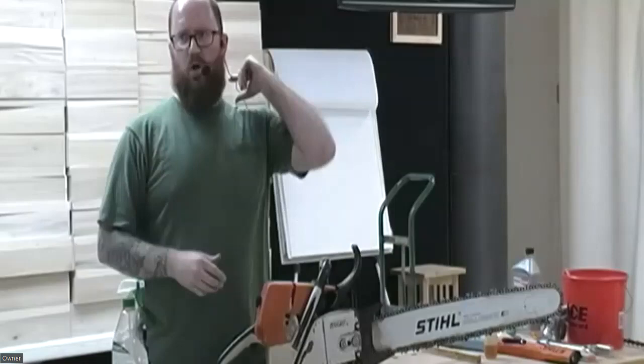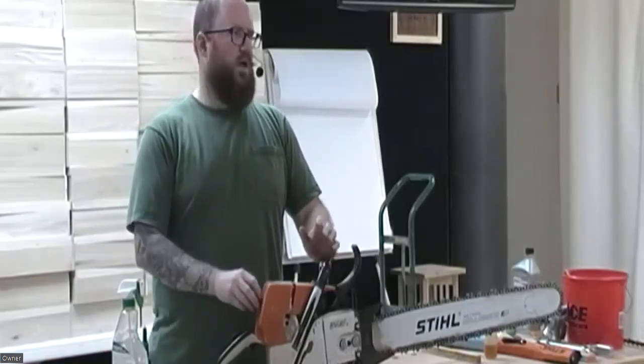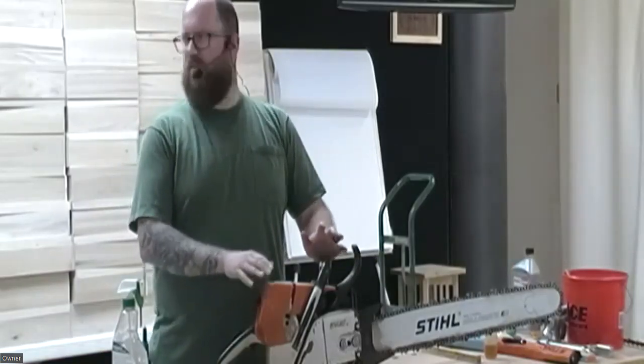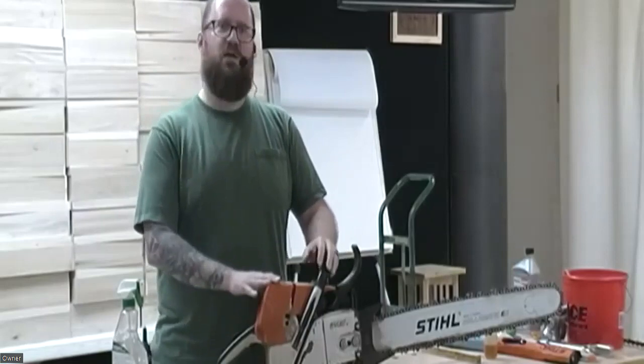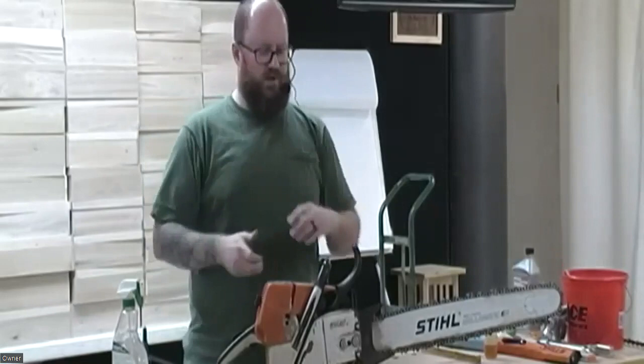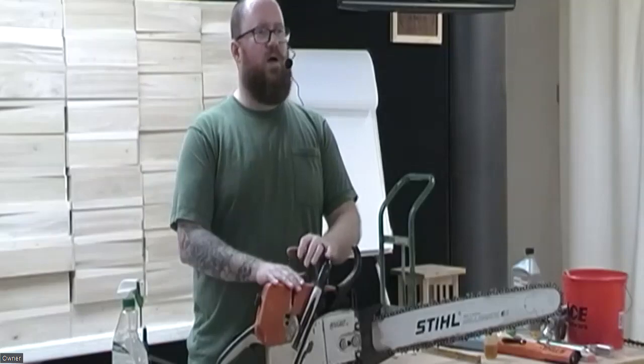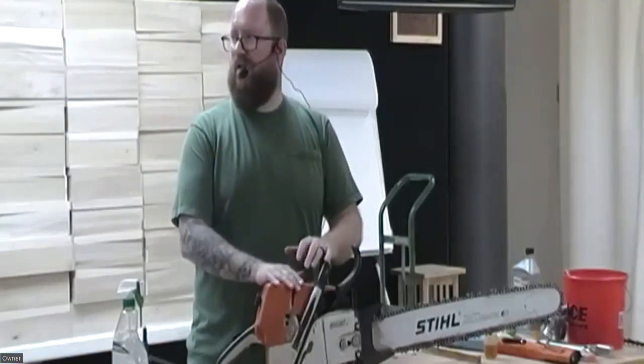This has a 25-inch bar, which is good for just about anything you might run into. I've got a 28-inch bar and a 36-inch that I've used to do milling with this saw — though that's probably pushing the limits of this saw. For most woodturning-type stuff, this is probably bigger than what you'd want anyway, but I got a great deal on it so I'm not going to complain.